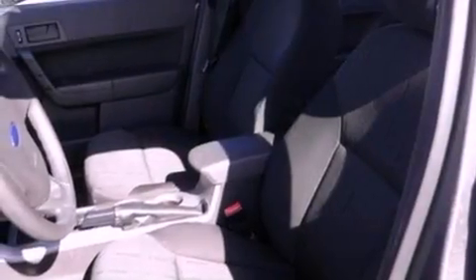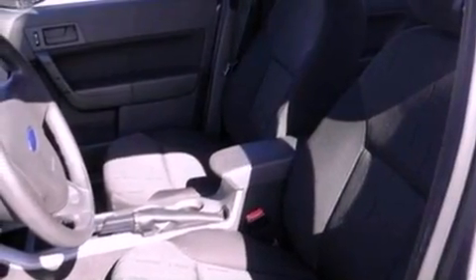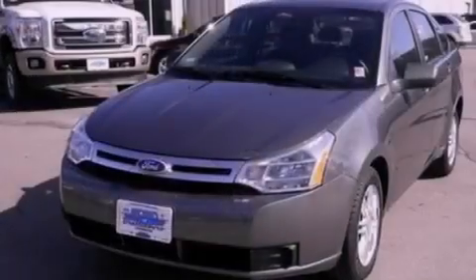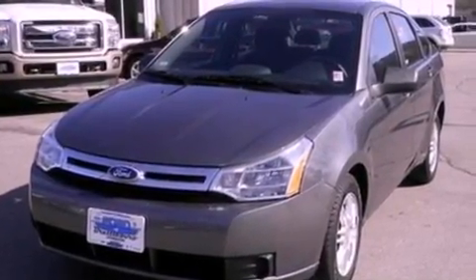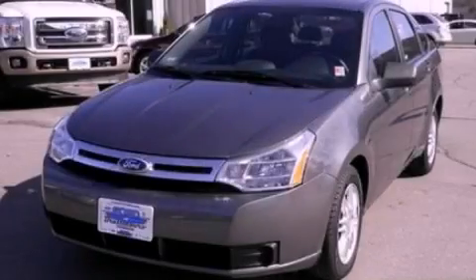With an EPA estimated rating of 35 miles per gallon on the highway, this automobile is clearly a fuel-efficient choice. This vehicle won't last long at this price — call and arrange a test drive now.